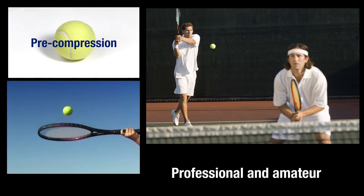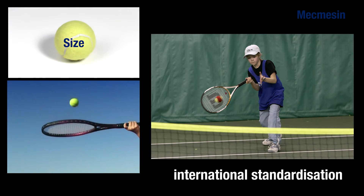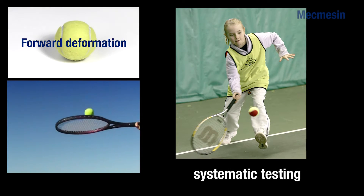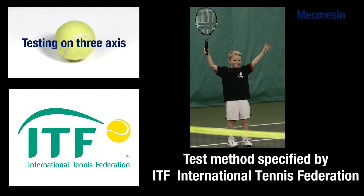Tennis balls are instantly recognisable products used by professional and amateur players around the world. However, you may not be aware that all approved tournaments played under the rules of tennis must use tennis balls from accredited suppliers whose products have been systematically tested and conform to strict specifications laid down by the International Tennis Federation, the ITF.